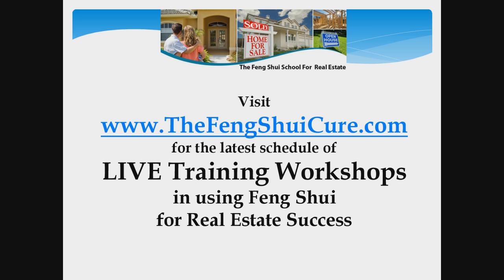I hope you enjoyed that short video. If you get a chance, please visit my website, TheFengShuiCure.com. I do a lot of live training workshops on the idea of using feng shui for real estate success. Thanks very much.